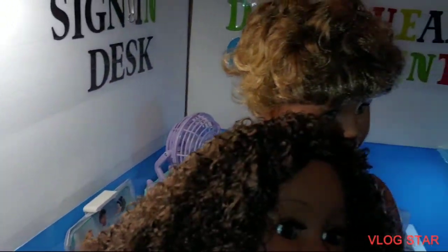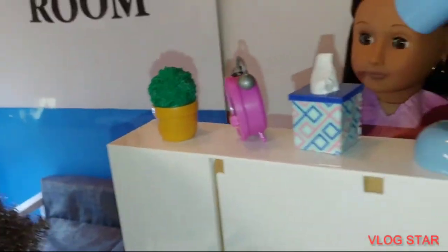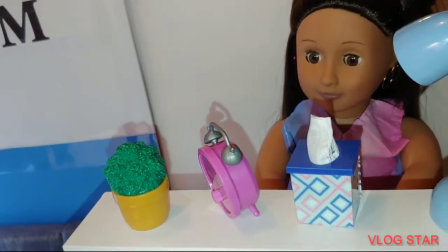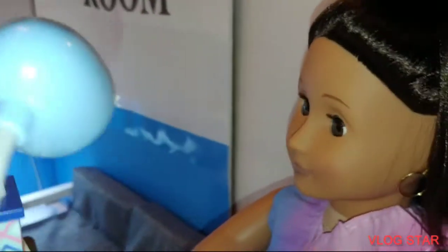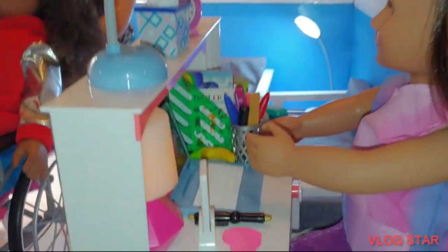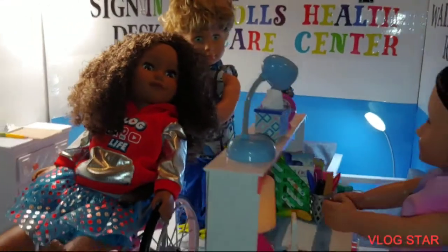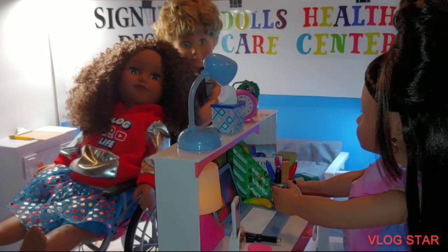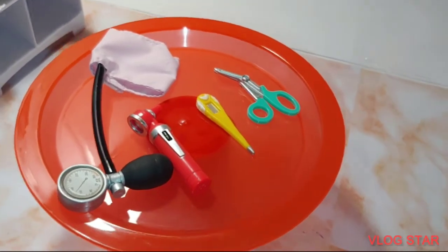This health care center is super cute — it's white and blue, just like walking into a hospital. It's nice, calm, and peaceful. This is where you come if you have any type of sickness, you're hurt, or you just don't feel good. You can bring your dolls and they can be well taken care of right here. This is strictly for dolls — not real people. It could be OG dolls, American Girl, Barbie, LOL — whatever doll you like.